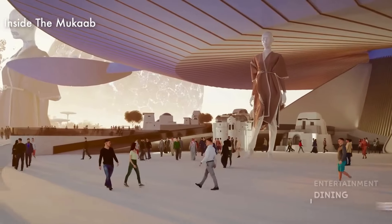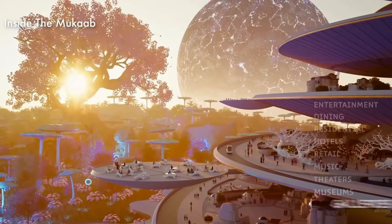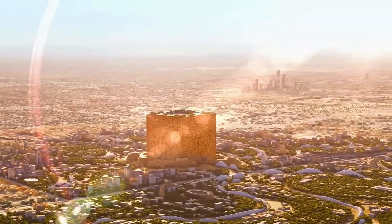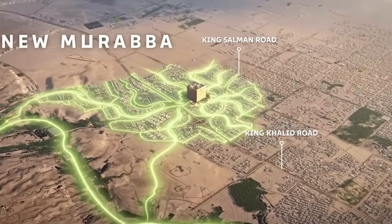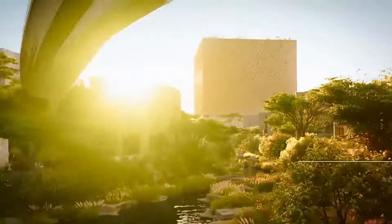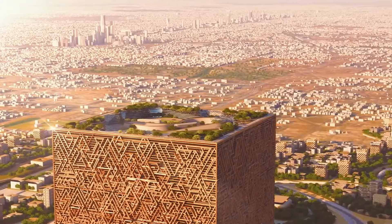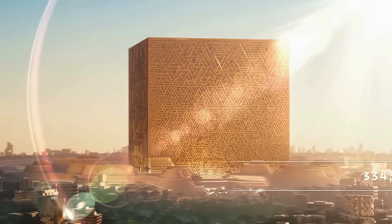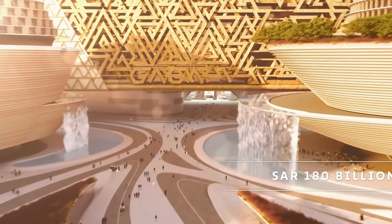Mukaab aims to accommodate 350,000 residents across 4,695 acres. It will feature a blend of residences, hotels, office spaces, and open-air parks, all interconnected by futuristic walkways. Within its confines, holographic projections will mesmerize visitors, offering glimpses of giant-sized figures and otherworldly vistas. With projected revenues of 48 billion U.S. dollars and the creation of hundreds of thousands of jobs, Mukaab heralds a new era of innovation and prosperity for the region.